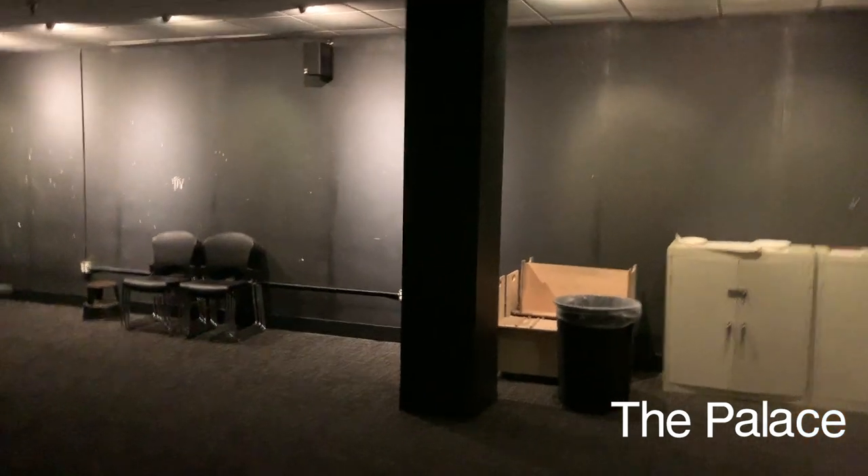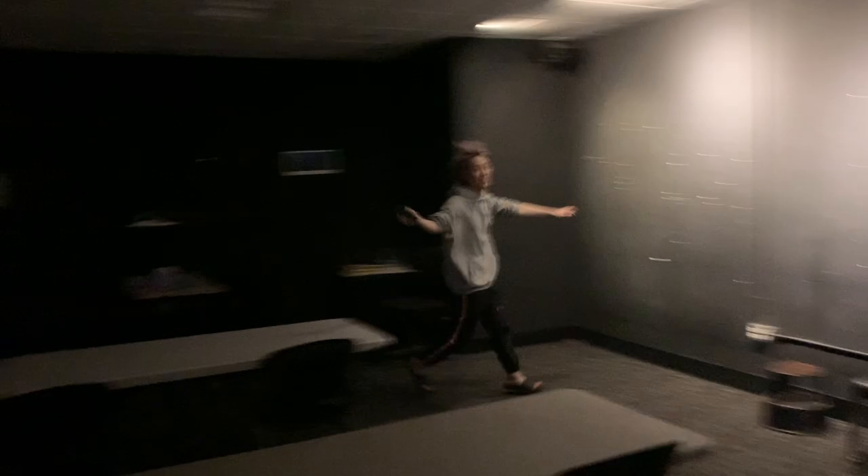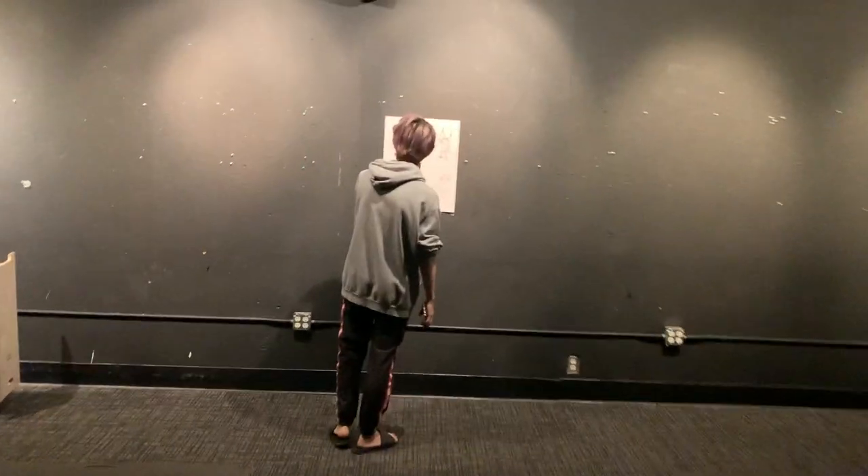Okay, this is the Palace. This is where we have most of our classes. You'll have life drawing in here and basically all the theoretical classes. I had story class in here first year, story class second year, character design — all that stuff. It's really nice. Also, the Friday night talks: every Friday we have celebrities from the animation industry come here and talk about their work.